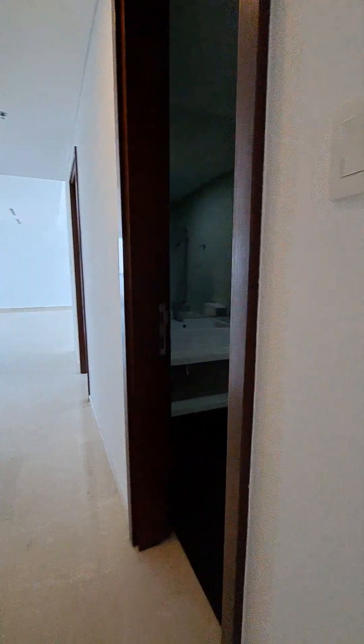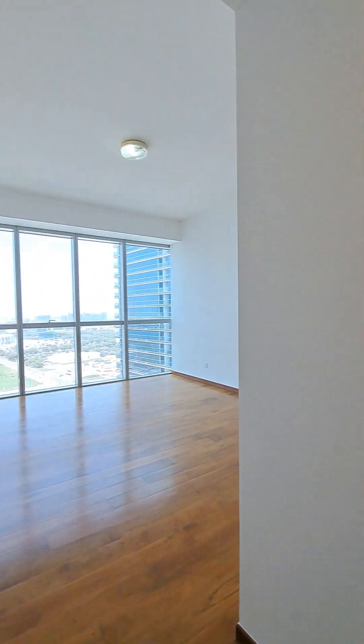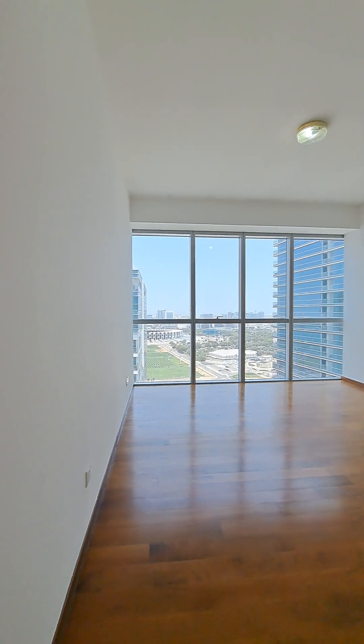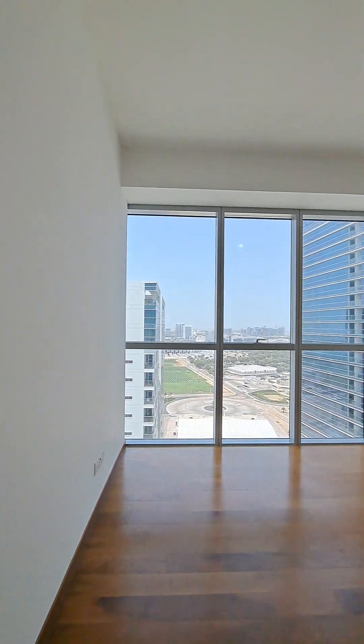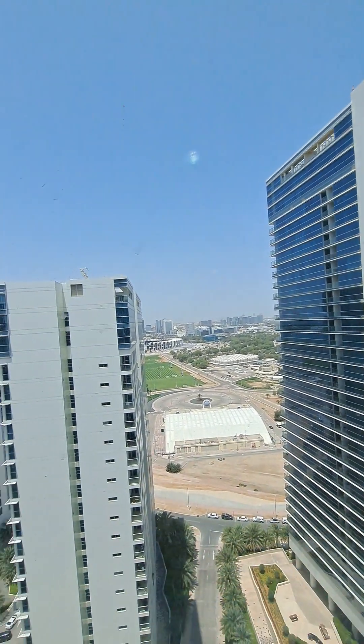This room has glass windows and also has provision for a fresh air window as well.